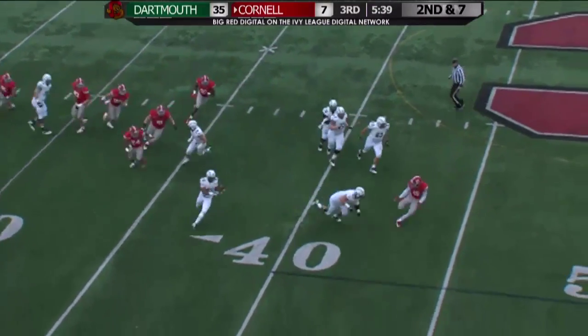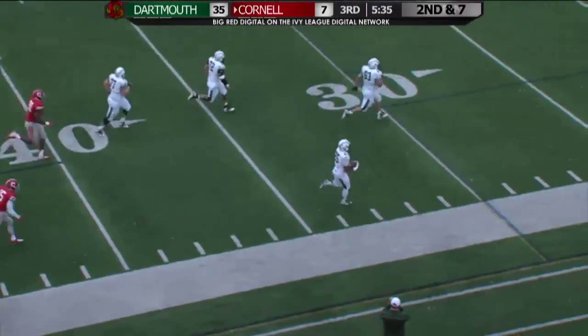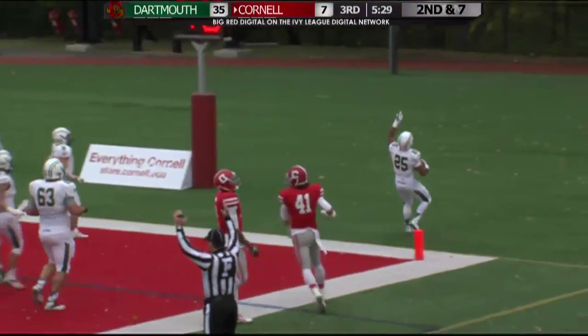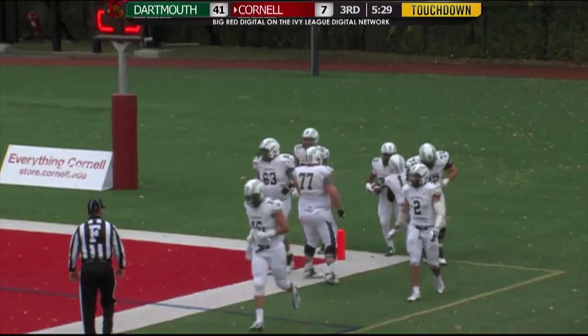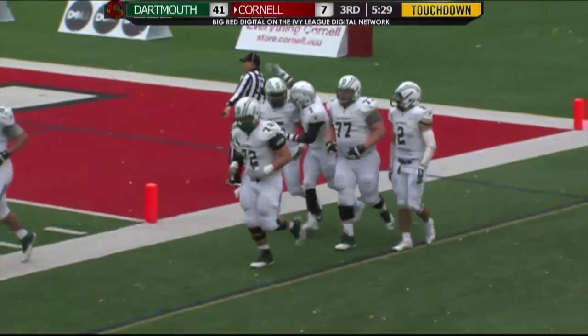Second and 7 from the 40. Williams drops, dumps the screen out to McQuarters on the screen. Down the right sideline, over midfield, running to the 20, to the 15, to the 10, to the 5 — he is in! That is a 60-yard screen pass, Daly Williams to sophomore running back Abram McQuarters.